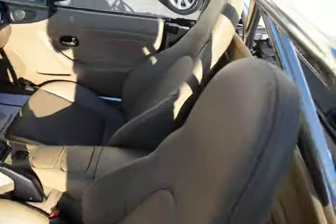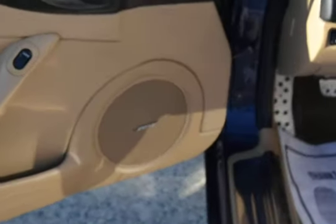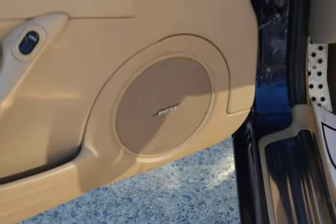You see the condition of these seats and the condition of this interior — it is like new. The previous owner had this car from new and absolutely babied it.